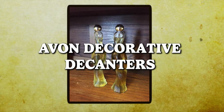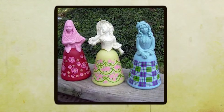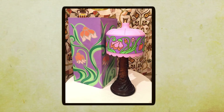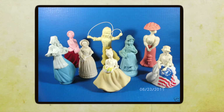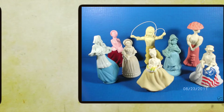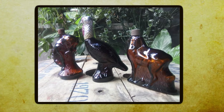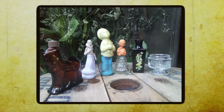Avon's decorative decanters were a whimsical touch of charm and creativity that adorned many vanities and dressing tables. There were ornate perfume bottles, intricately designed decanters shaped like animals, vehicles, or even historical figures. In the 70s, Avon decided to take a creative route with their perfume packaging, and boy did it pay off. From elegant swans to majestic lions, from sleek cars to whimsical cottages, Avon's decorative decanters came in all shapes and sizes, catering to every taste and style.